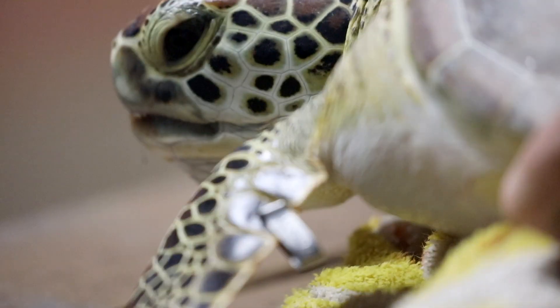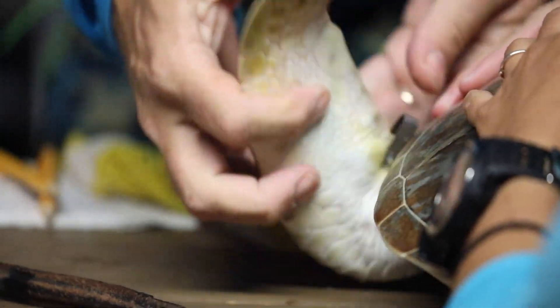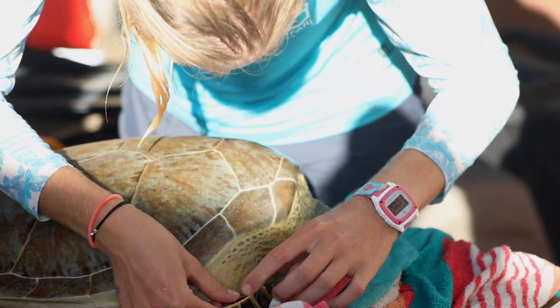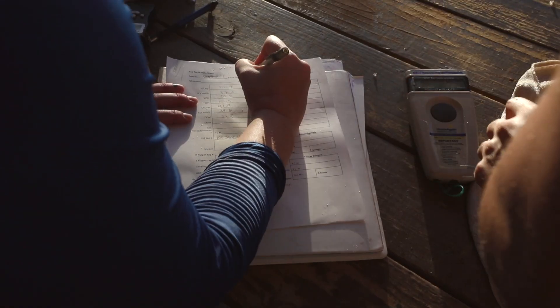If the turtle hasn't been captured before, we add two flipper tags, one on each of the front flippers. These are unique identifiers so that when we capture this turtle again, we'll know exactly which turtle it is. We also microchip them on the right shoulder — just in that muscle, like you would a dog or a cat — and a scanner reads that microchip so we can look it up in our database. Whoever catches the turtle gets to name it, so we can track growth rates and patterns of where and by whom they're caught.